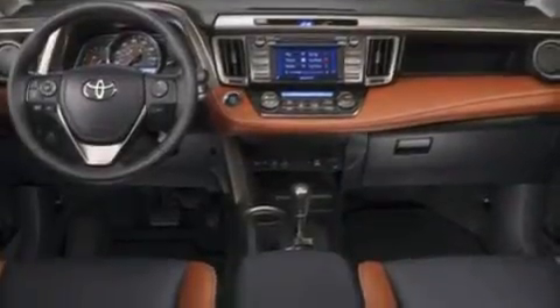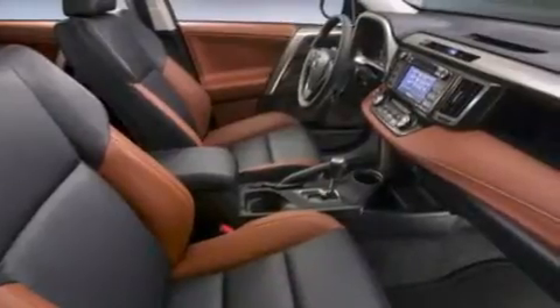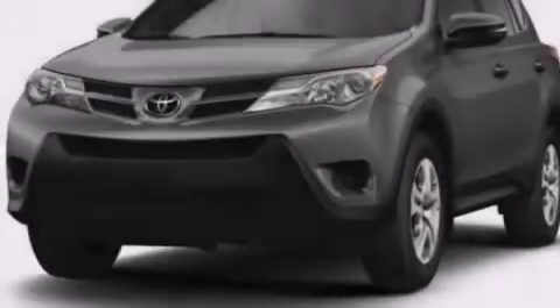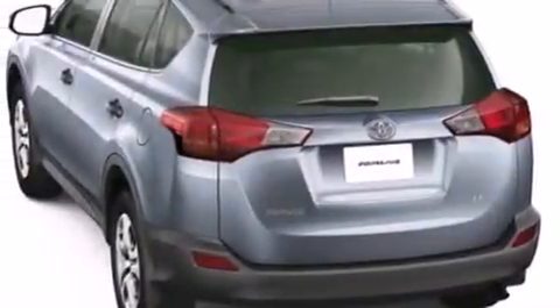Side curtain airbags, rear seat child-proof door locks, an engine immobilizer theft deterrent system, traction control, a keyless entry system, and a sunroof that enables you to fill the cabin with fresh air at the push of a button.